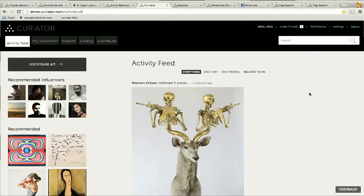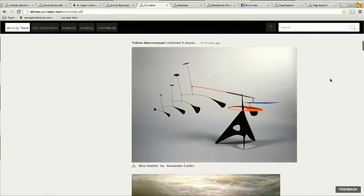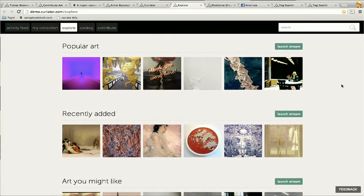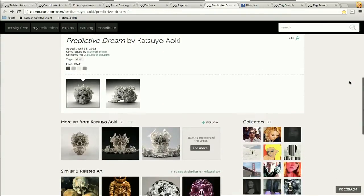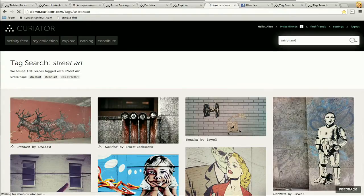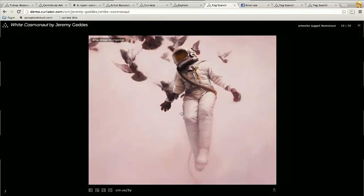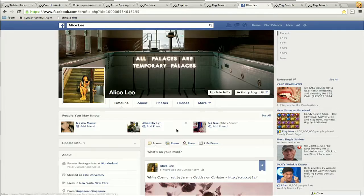First, there's your activity feed, where you can see all the art being collected by the people you follow. There's also an extensive Explore section where you can find staff picks, recommended users, popular art, and more. A third way we fuel discovery is on the artwork page: we encourage users to tag the art they upload, enabling us to create relationships between art that would otherwise be invisible — like all the other art with skulls, or topics like street art, or astronauts. And whenever you see a piece you want to share, you can do so on your social network of choice. With Facebook, we even let you share art as a full-blown photo gallery.